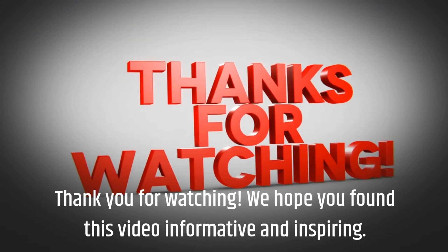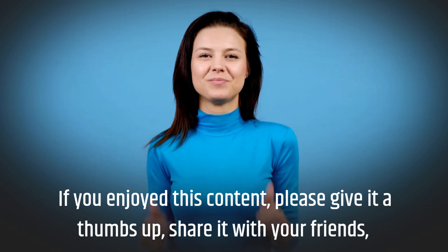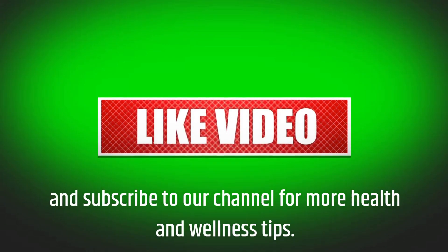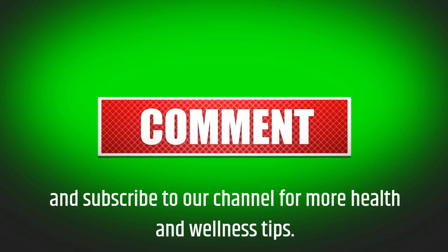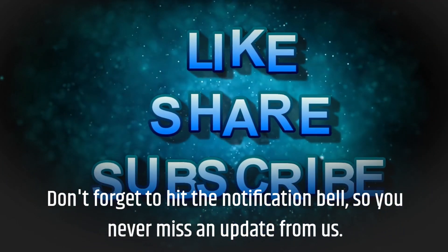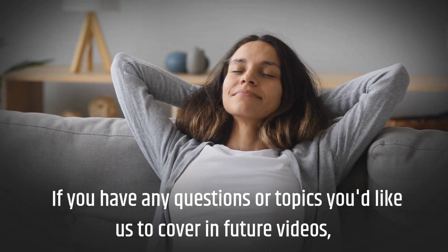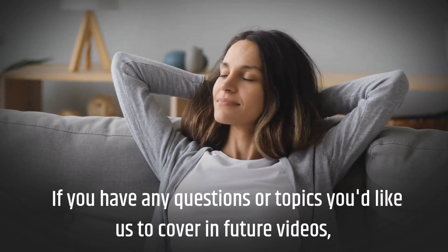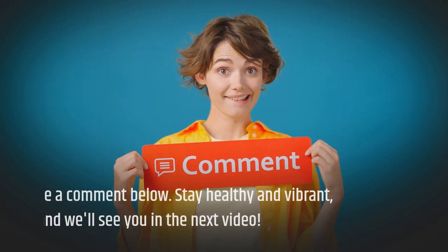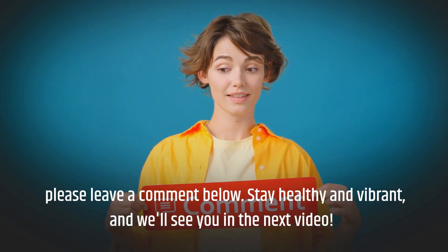We hope you found this video informative and inspiring. If you enjoyed this content, please give it a thumbs up, share it with your friends, and subscribe to our channel for more health and wellness tips. Don't forget to hit the notification bell so you never miss an update from us. If you have any questions or topics you'd like us to cover in future videos, please leave a comment below. Stay healthy and vibrant, and we'll see you in the next video.